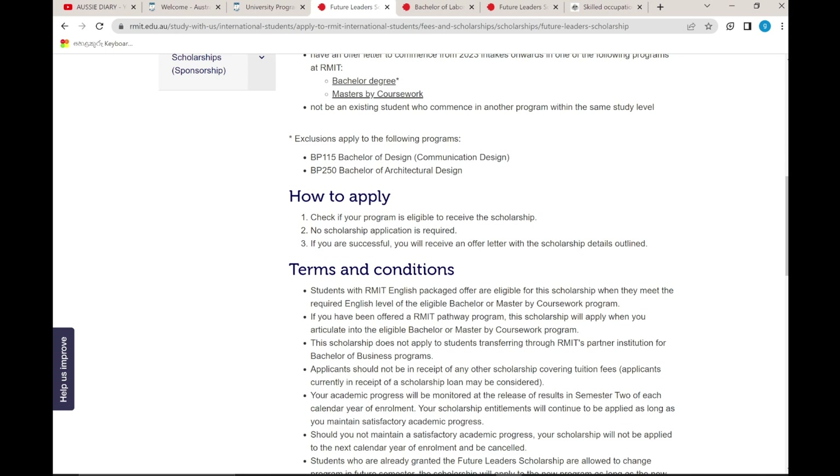How to apply: if your program is eligible to receive this scholarship, no separate scholarship application is required. If you are successful, you will receive an offer letter with the scholarship details.